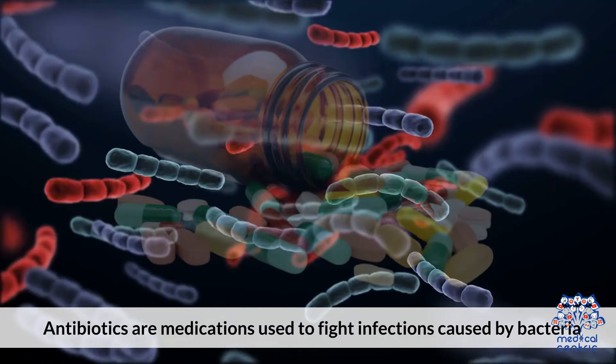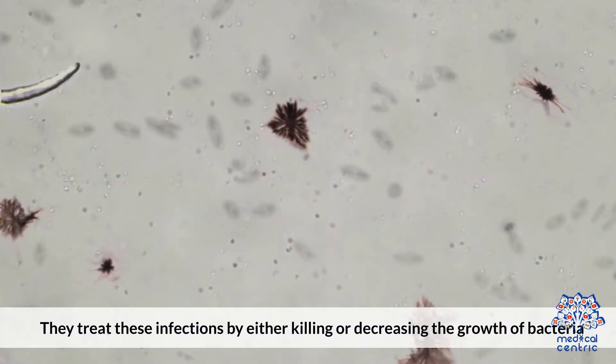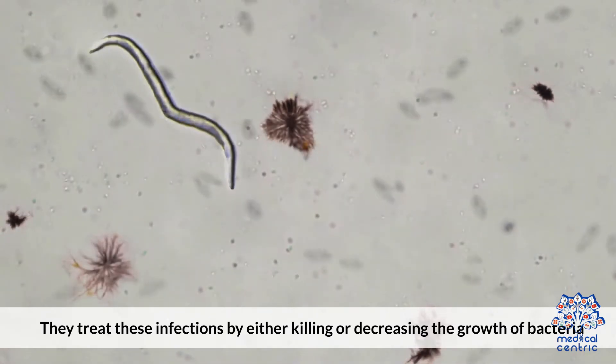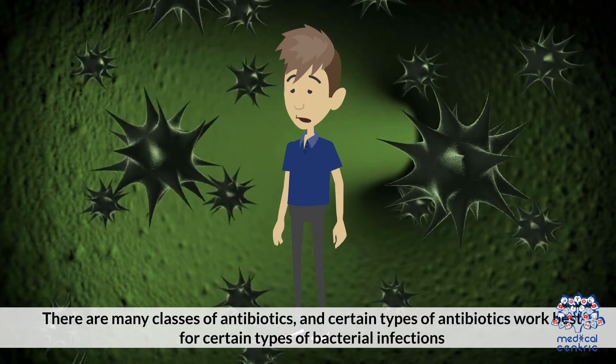What's an antibiotic? Antibiotics are medications used to fight infections caused by bacteria. They treat these infections by either killing or decreasing the growth of bacteria. There are many classes of antibiotics, and certain types of antibiotics work best for certain types of bacterial infections.